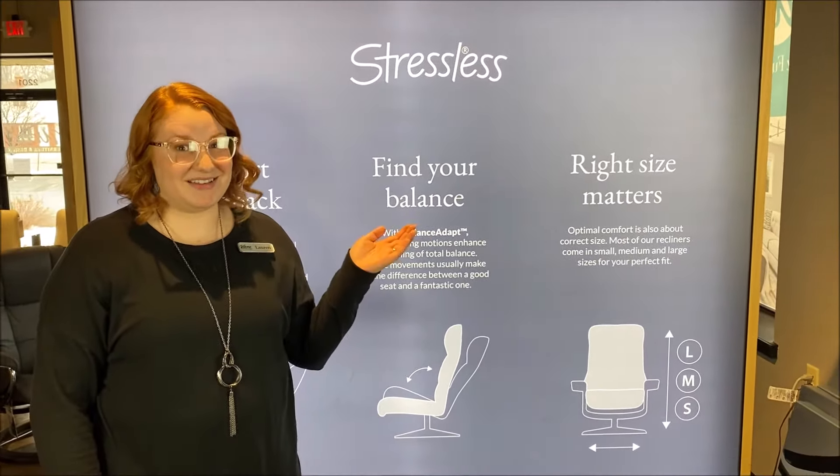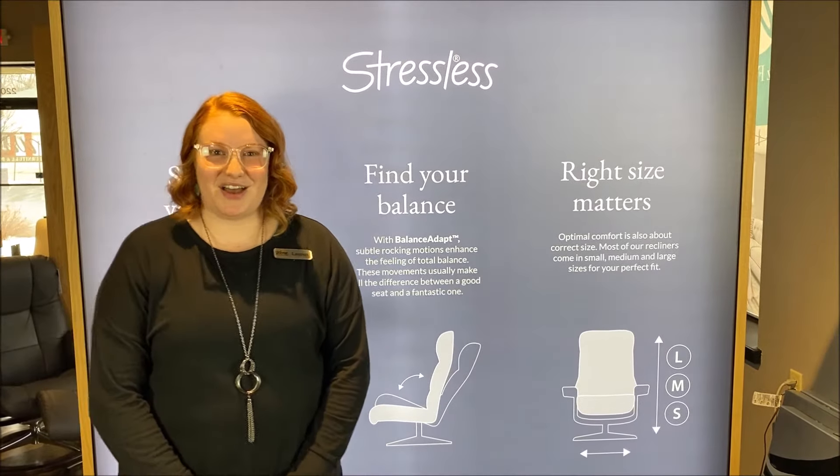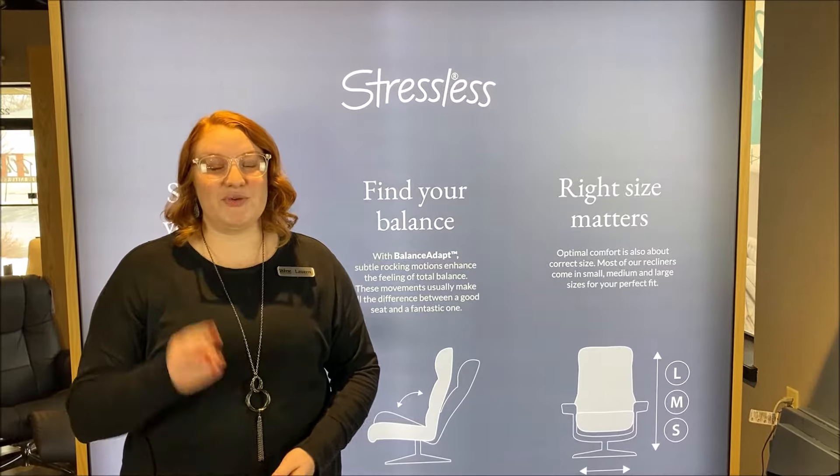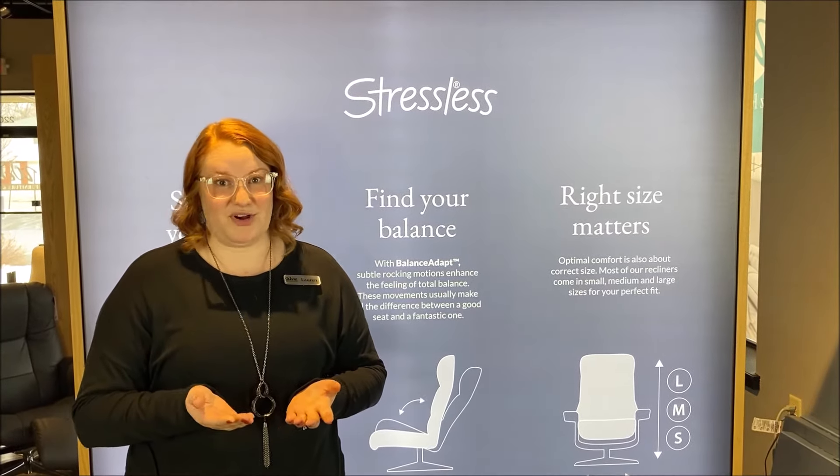When it comes to Stressless, right size matters. Hi guys, I'm Lauren, one of the furniture and design experts here at Wenz, and I'm going to show you the three sizes that Stressless offers and why it's important.